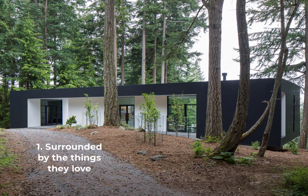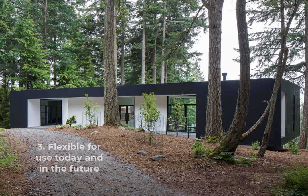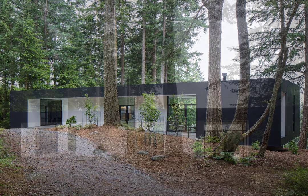First, a home where they could surround themselves with the things that they love — an art collection. Second, a home that sits lightly on the land and lets nature shine. And third, a home that is flexible for today and the future. In essence, the home needed to get out of the way so the owners could enjoy the things that they love.